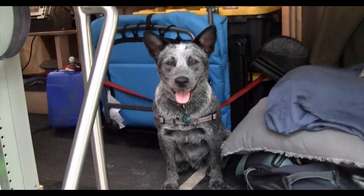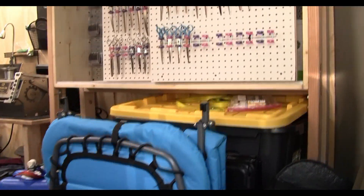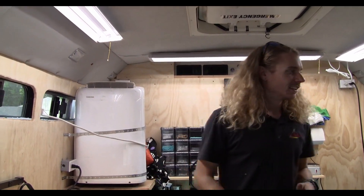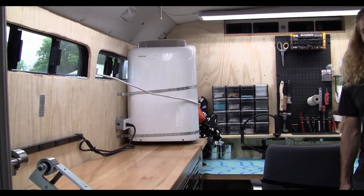Hey Smokey, how you doing? So here we are at the Gathering, and we're taking a look at another van. This is Tyler - Tyler from Colorado. What an incredible rig you have here.